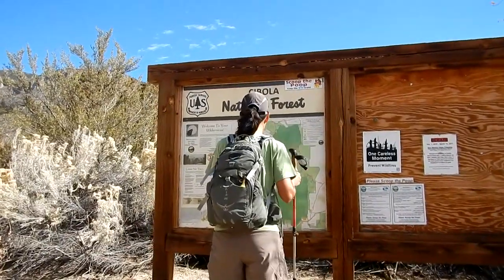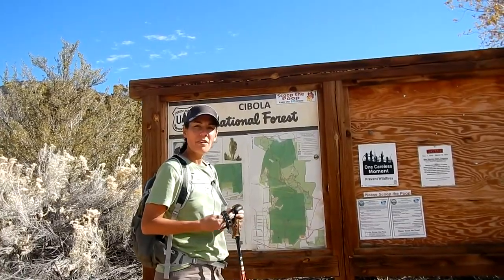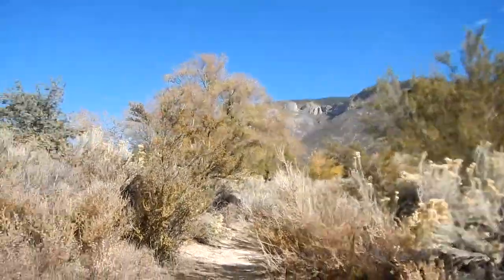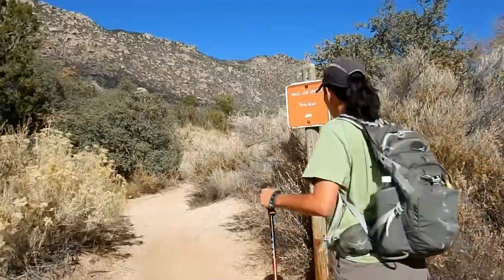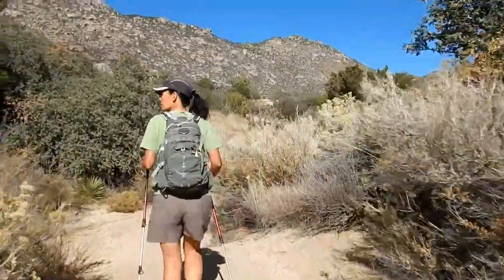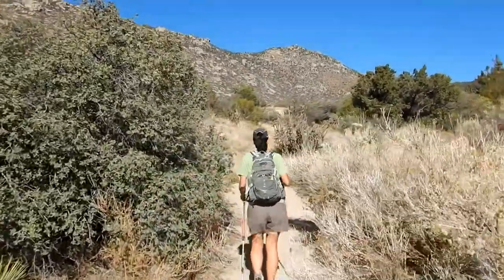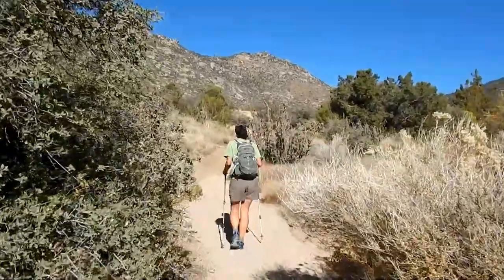Good morning, it's Veterans Day 2017, November 11th. We're here in the beautiful Sandia Mountains of New Mexico on the Three Gun Spring Trail, just leaving the trailhead. We're not sure where we're going today — might go to Three Gun Spring Trail or maybe up Hawk Watch. We'll have to decide in a few minutes.